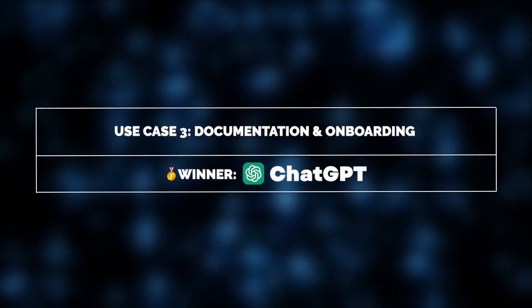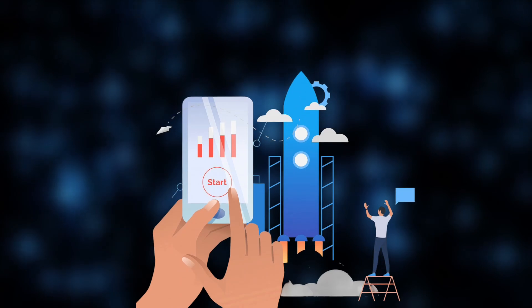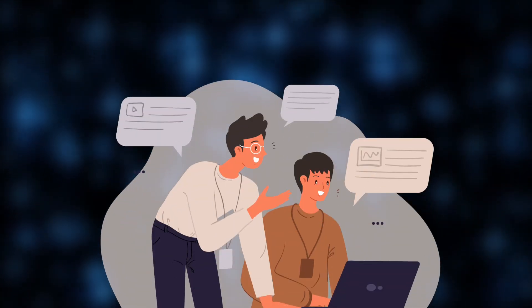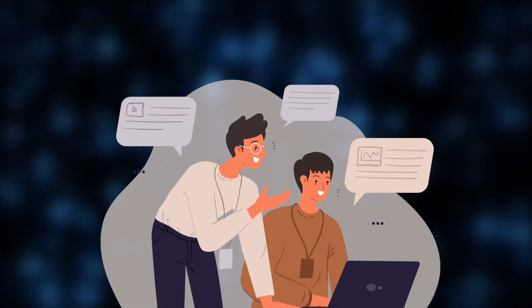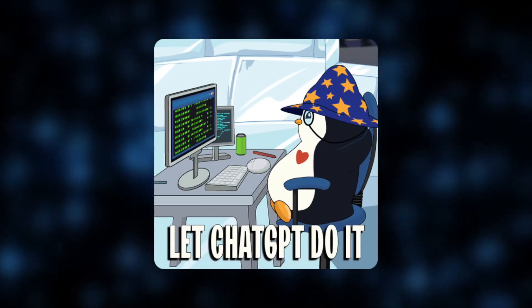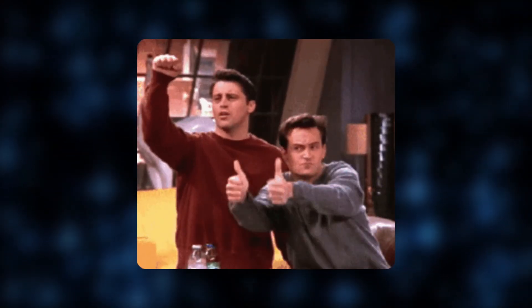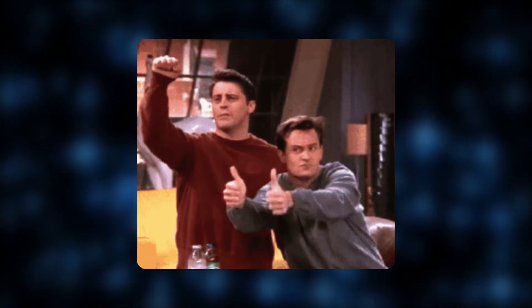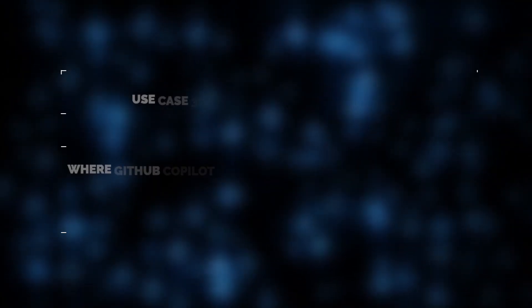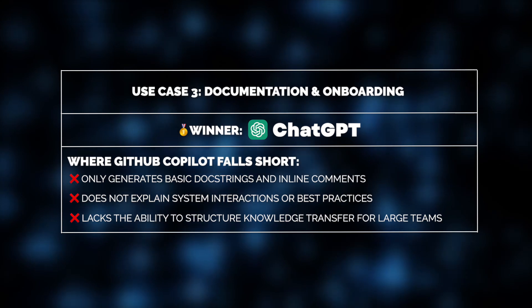Another common use case of ChatGPT for our expert is related to documentation and onboarding. Whenever Alex is leading a new project or mentoring junior developers, he uses ChatGPT to quickly generate clear documentation, best practice guidelines, and step-by-step explanations of how different components of a system interact. This makes knowledge transfer faster and more structured, especially in large-scale team collaborations. GitHub Co-Pilot, again, won't be able to handle this task — it cannot explain system interactions in-depth and provide conceptual clarity as ChatGPT does.